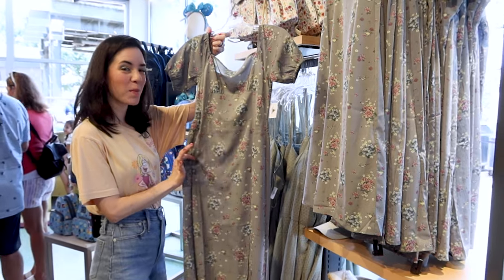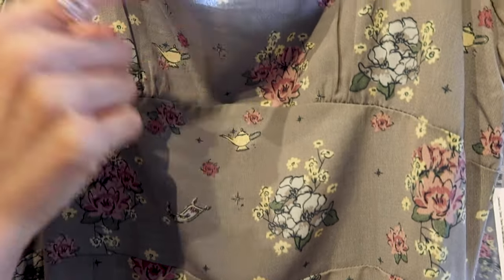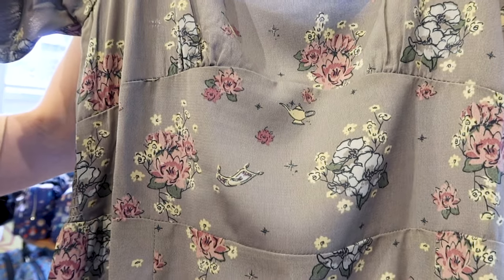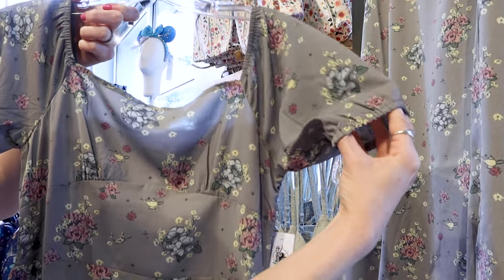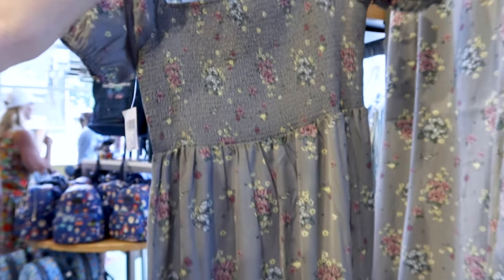A Princess Jasmine dress in a dark gray color — if you look closer you can see the magic lamp, floral designs, and the magic carpet. It has a little bit of a puff sleeve and a slit at the back. It is a midi dress and this one is $70.